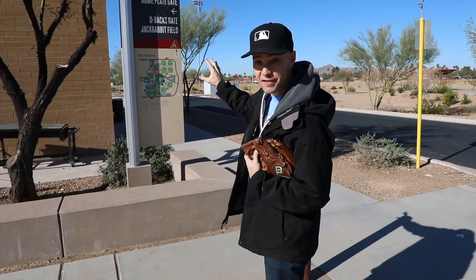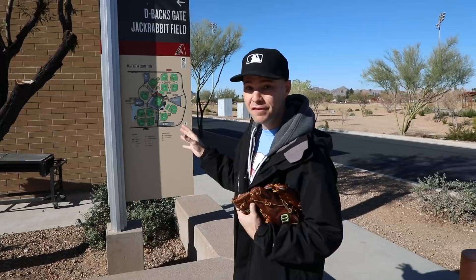What's up guys? This is Zach Hample for day two of spring training in Arizona. Right now I'm in Scottsdale at Salt River Fields, which is home to both the Diamondbacks and the Rockies. And if you want to walk over this way for a second, I want to show you this little map of the entire facility.